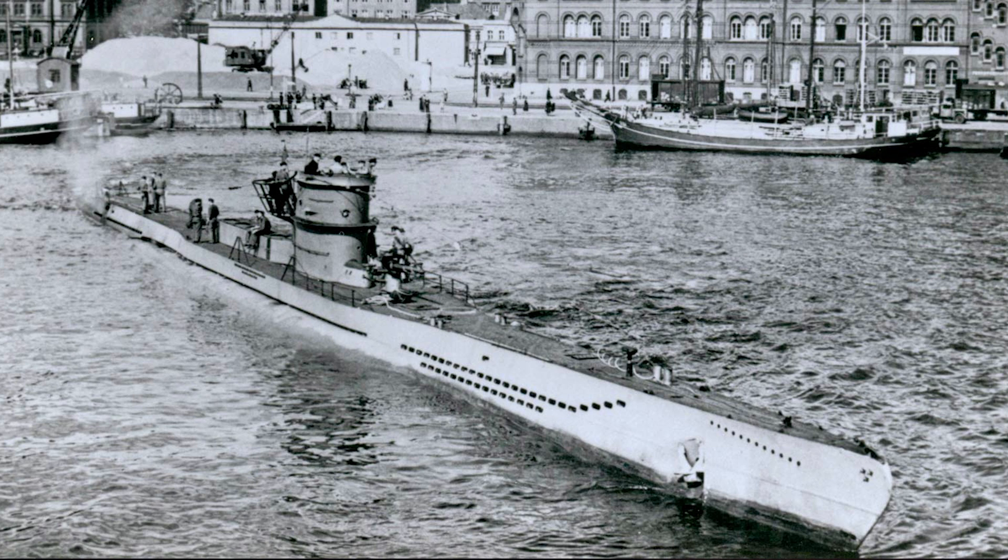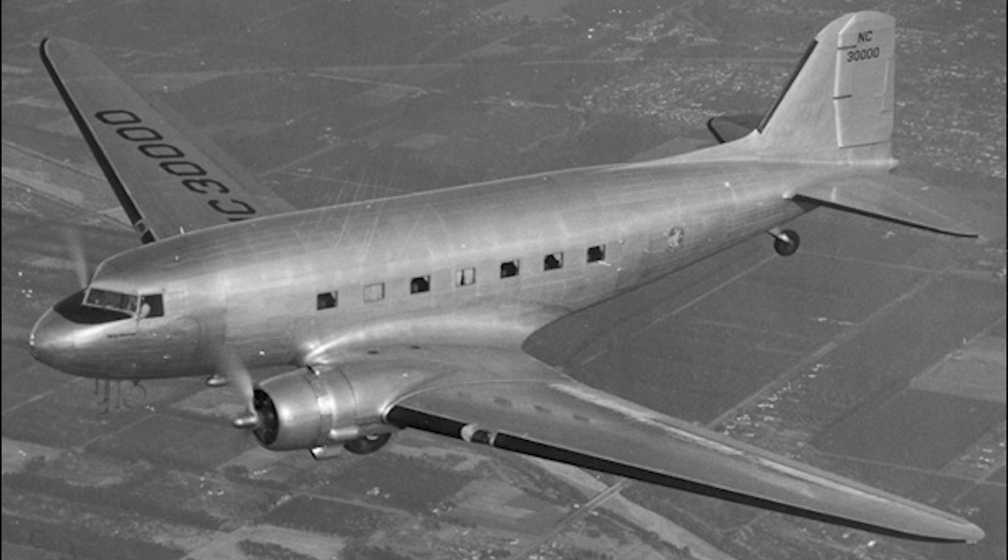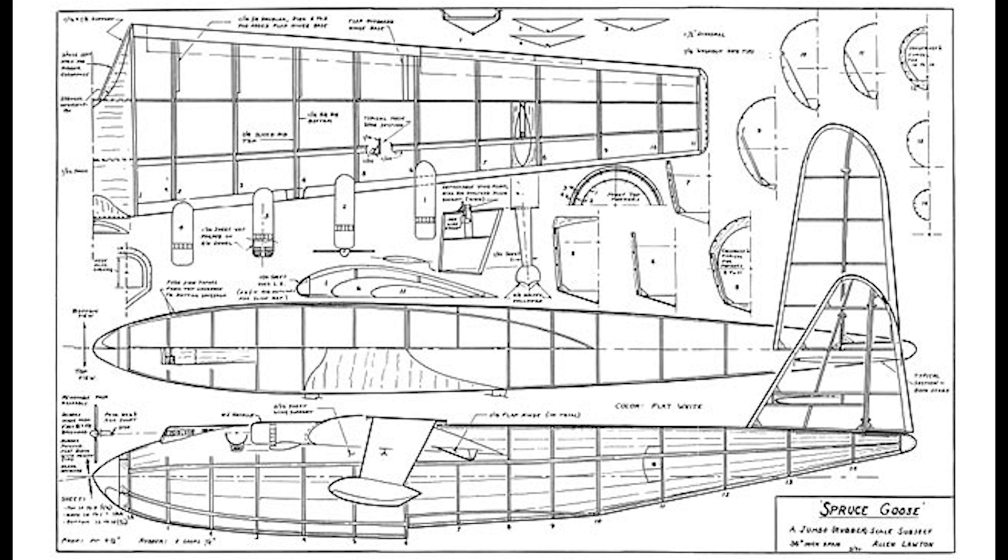At the onset of World War II, Germany's U-Boats controlled much of the Atlantic, punishing the Allied shipping and transport. By 1942, the U.S. War Department began searching for an alternative method to move people and cargo to Europe, and began looking for ways to do it through the air.